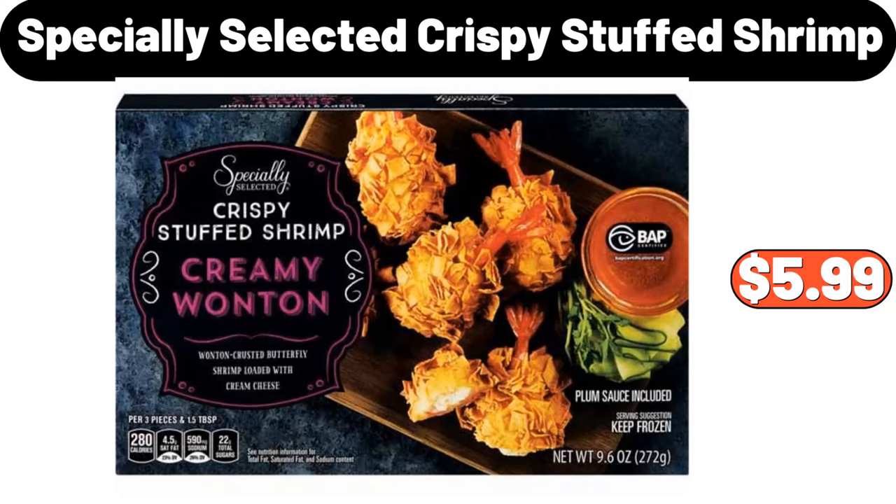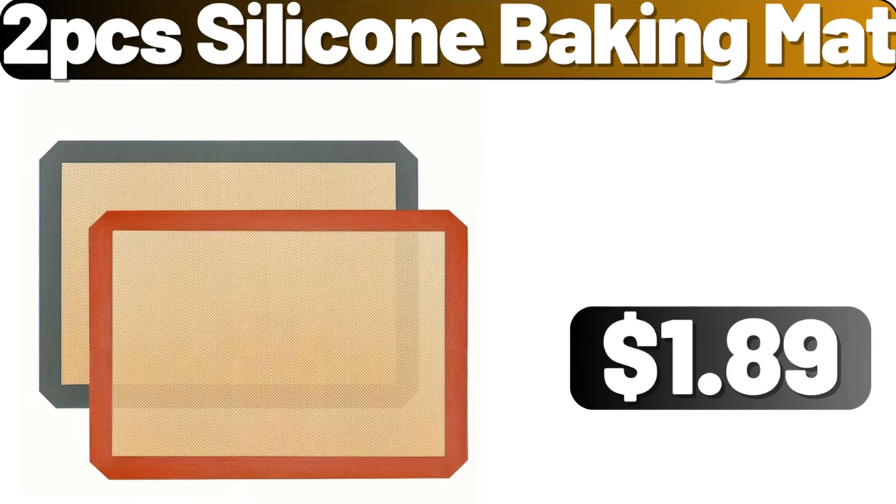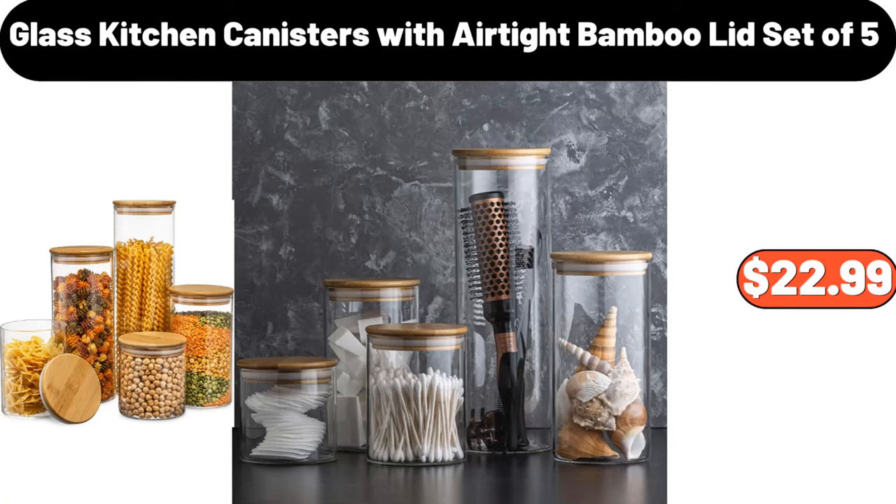Specially Selected Crispy Stuffed Shrimp, $5.99. Foldable Storage Cubes 4-Pack, $19.95. 2-PCS Silicone Baking Mat, $1.89. Electric Handheld Mixer, $12.99. Glass Kitchen Canisters with Airtight Bamboo Lid Set of 5, $22.99.